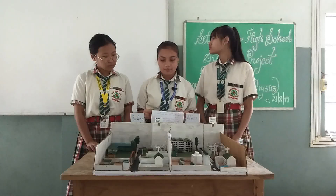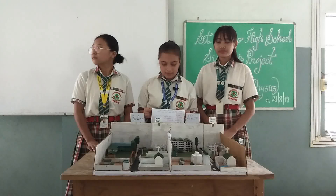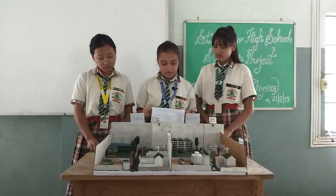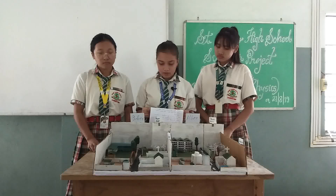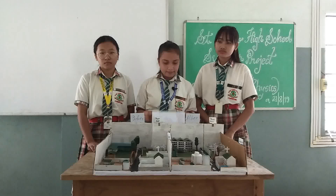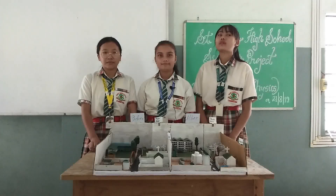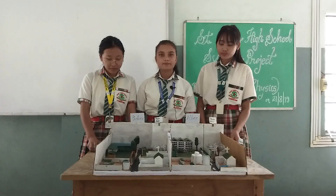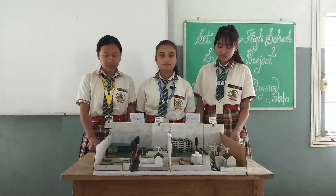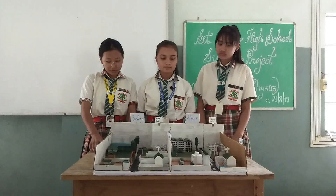Some of the things we used to make this project are cardboard, fabric, gum, and some color paper. We were given to make this project with low expense and we used only 20 rupees for the colored paper and gum. We used cardboard to make the base so that it will be light and easy to carry. We made small houses and built them with hard paper, then painted some color on them to make them look good.